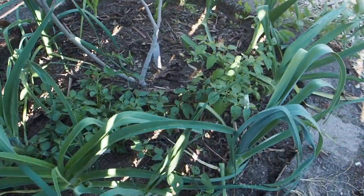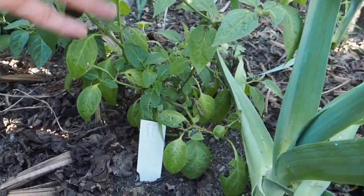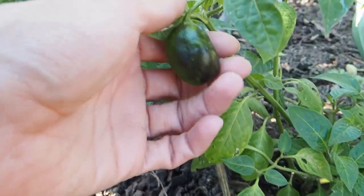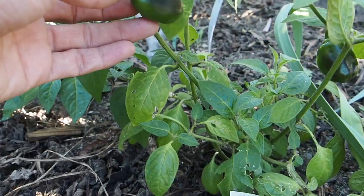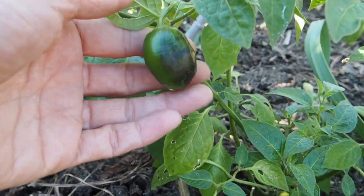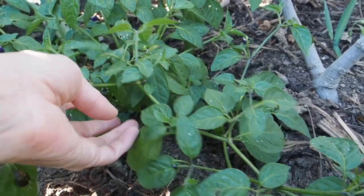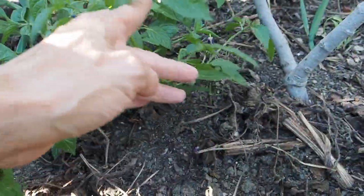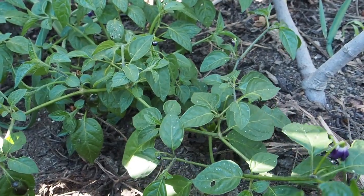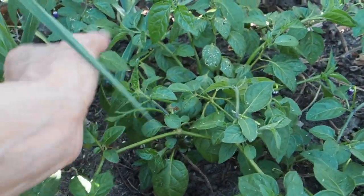Over here in the shade in between my fig tree and some leeks, I've got the rocoto peppers. I've got two of those — these are chocolate or brown rocotos — and we do have a few pods set. They haven't started turning brown yet. They do have some purpling but I think that is from the sun and not actual ripening. These are actually branching out quite a bit and not growing upright. I may end up having to find another small Y stake to put on them to keep them off the ground, but they seem to be doing okay.